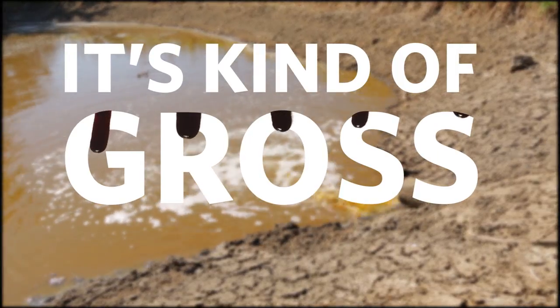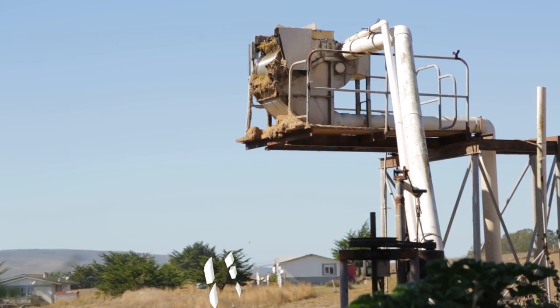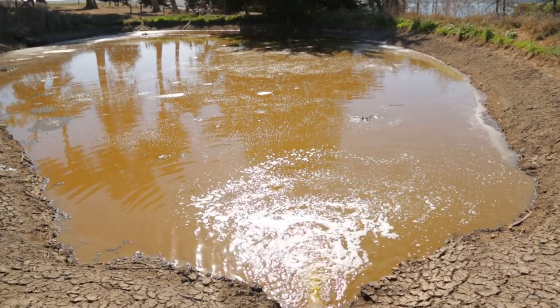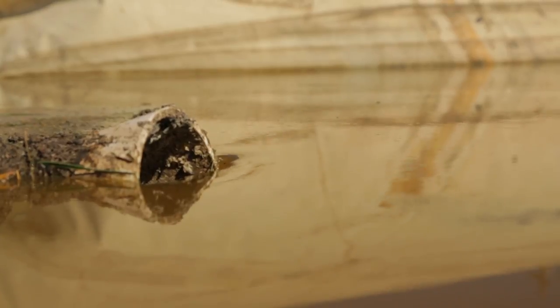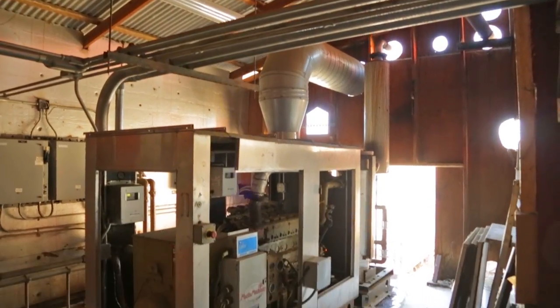It's kind of gross but here's how it works. The manure from the dairy cows goes through a separator and is divided into liquid and solids. The liquid manure is sent to this pond where it's transformed by bacteria into methane gas. This gas fuels a generator creating electricity.